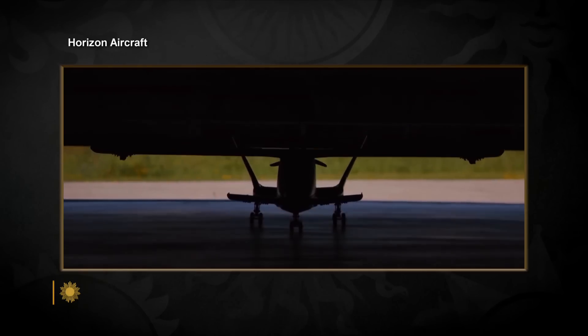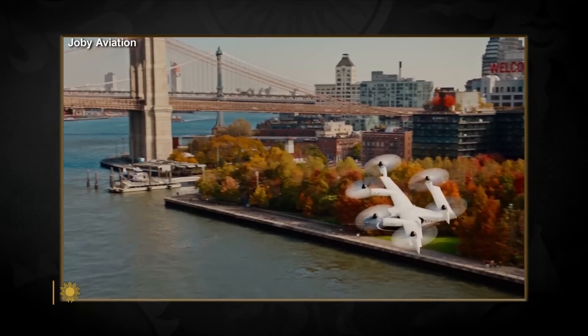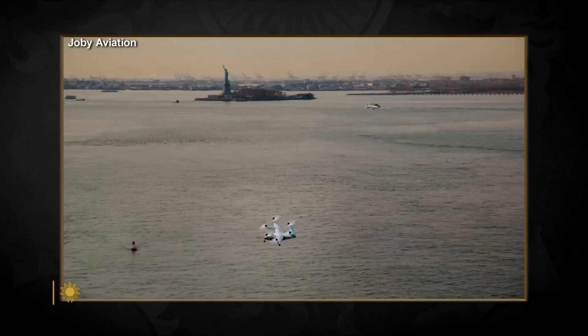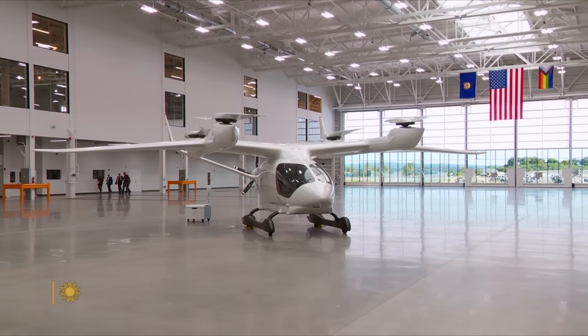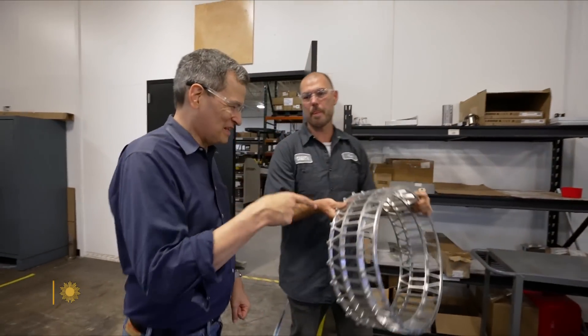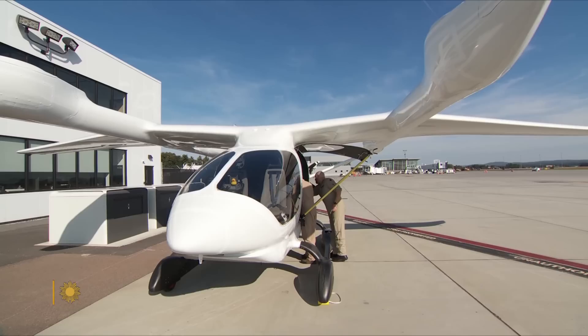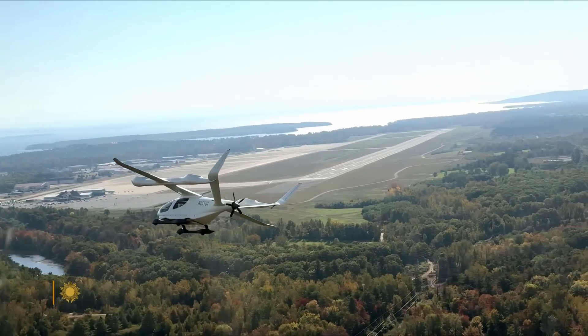For years, you've been able to watch cool-looking electric plane videos on YouTube, created by some of the 300 companies working on them. But Beta Technologies in Burlington, Vermont, is unique. "I believe we're the only company flying people," says Kyle Clark, Beta's CEO and founder. Its electric plane can carry six people and flies 250 miles on one charge. But every year, batteries get better and better — about 7% per year. That means in seven years, we'll double that.